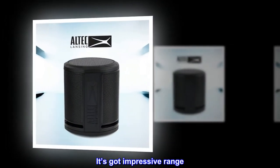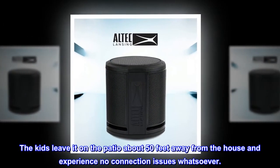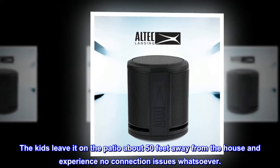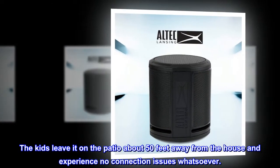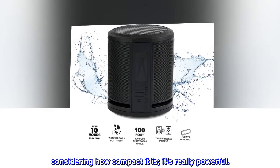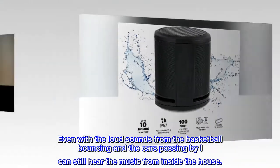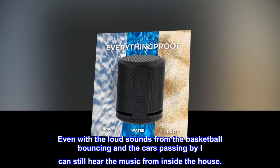It's got impressive range. The kids leave it on the patio about 50 feet away from the house and experience no connection issues whatsoever. Considering how compact it is, it's really powerful. Even with the loud sounds from the basketball bouncing and cars passing by, I can still hear the music from inside the house.